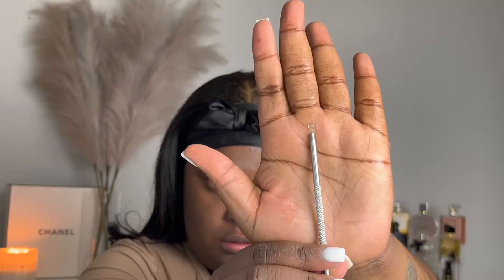Once I finish applying the mask I'm going to leave it on for about 10 to 15 minutes and then I'm going to rinse it off. I don't know what these tools are called — I don't know the proper name for it but it'll be down in the description box — but I just use it to extract the blackheads and whiteheads that are on my nose as well as the area between my chin and my bottom lip.